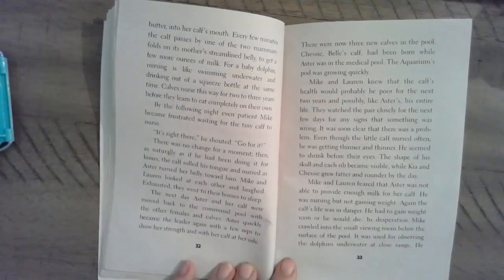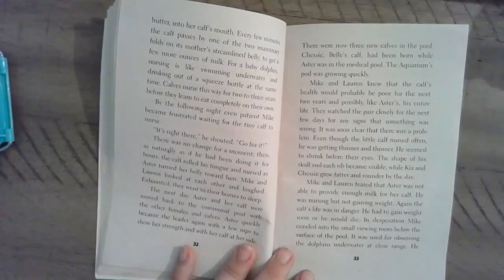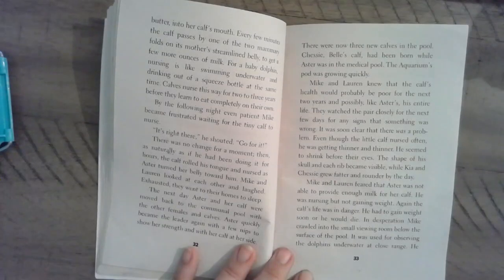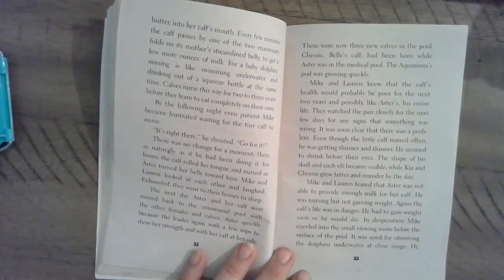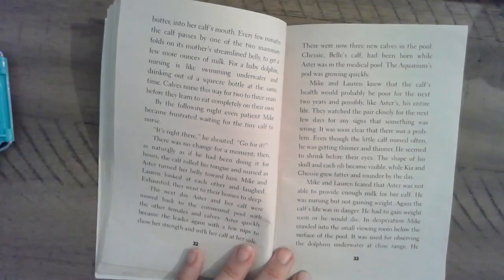The next day, Astor and her calf were moved back to the communal pool with the other females and calves. Astor quickly became the leader again — with a few nips to show her strength — and with her calf at her side. There were now three new calves in the pool. Chessie, Belle's calf, had been born while Astor was in the medical pool. The aquarium's pod was growing quickly. Mike and Lauren knew that the calf's health would probably be poor for the next two years, and possibly, like Astor's, his entire life.